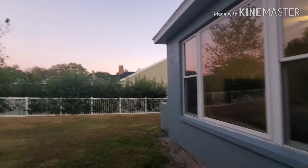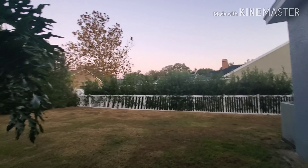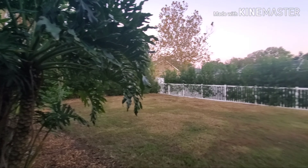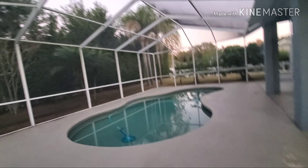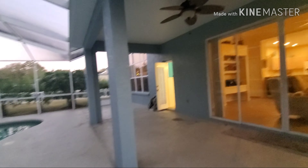We actually have a decent-sized yard. That's one side of the yard, another side — it's a nice corner lot. We've had bounce houses and slides and stuff here, so there's always been plenty of room for that.